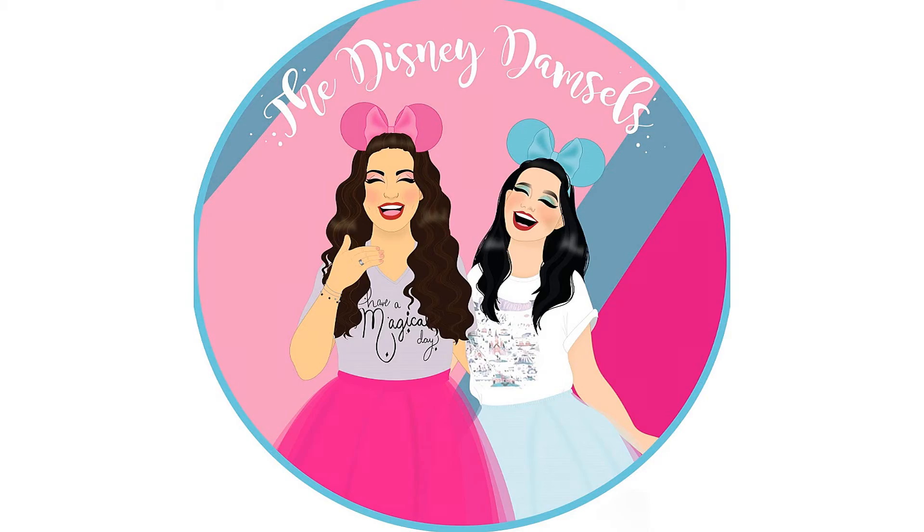Liz, what have you done to me? Hi guys, welcome back to our channel. I hope everyone is having a wonderful day.